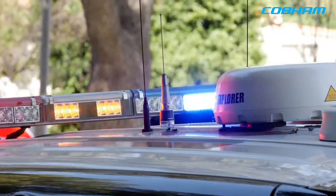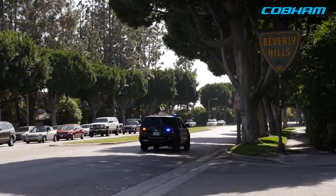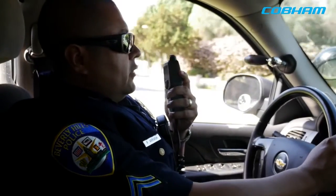Seeing how the Explorer PTT worked and those elements out there, our current radio system works fine for the five square miles that our city is made up of. But we have our canine units, we have our special weapons and tactics units, we have our narcotics units, detectives who are doing surveillance.